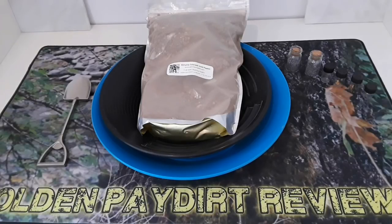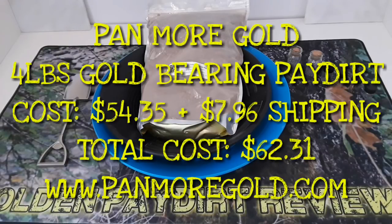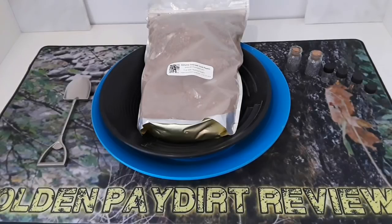Let's go over some numbers real fast. This bag of pay dirt costs $54.35 for four pounds of pay dirt from Colorado. Shipping is $7.96 for a total of $62.31. It was originally $64 — he has it as a 15% off deal. He sells on eBay, Amazon, and his website.